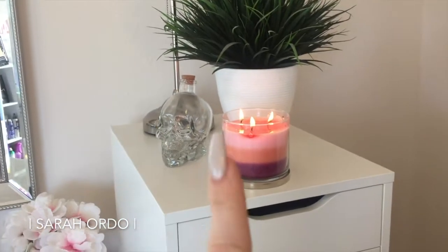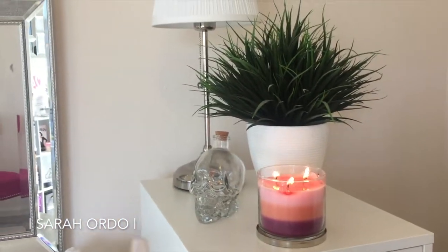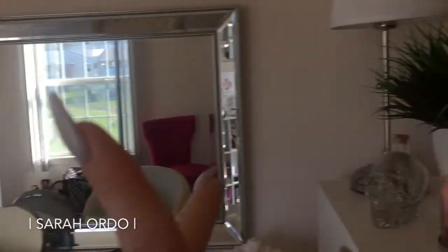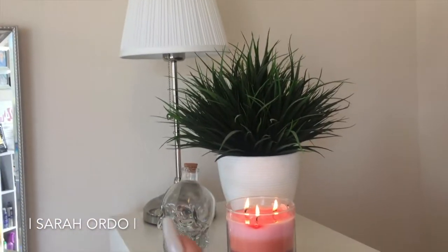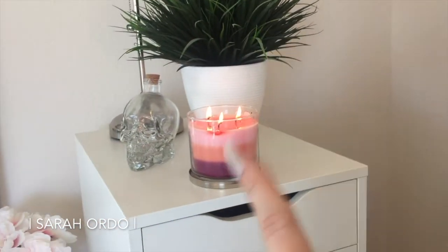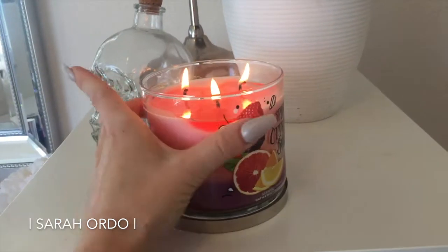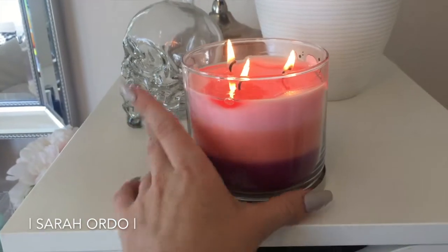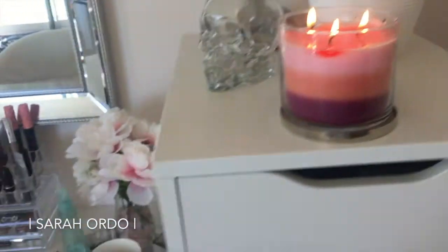On the top of that shelf, I just wanted to keep it nice, clean, and simple. Both of these lamps are from Ikea — they're pretty inexpensive, I'll link those. The skull I think is from HomeGoods, same with the plant. And that's just a Bath & Body Works candle — Raspberry Citrus Swirl. I am obsessed with candles, so they are everywhere in my place, including in here.